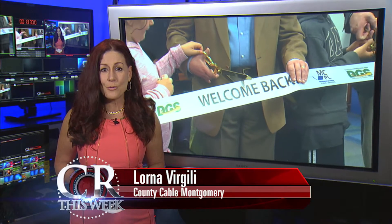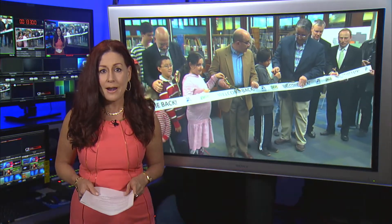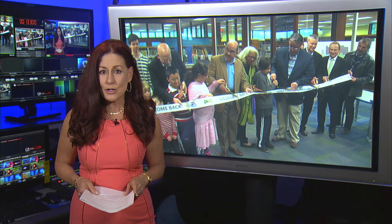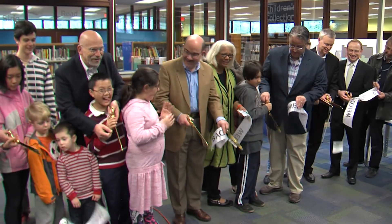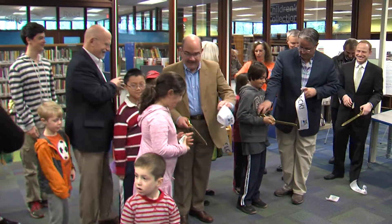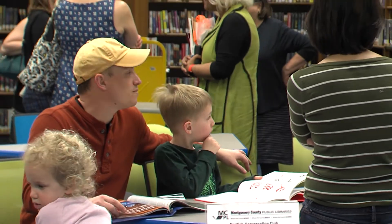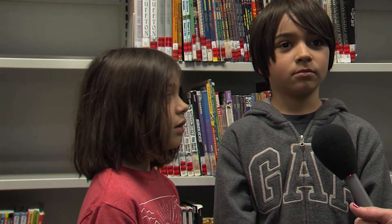Community members came out in force for the ribbon-cutting ceremony and grand opening of the Kensington Park library. This public library was refurbished and is now full of upgrades. It is officially opened. Kensington residents flocked the building the minute the ribbon was cut. 'I like coming here because all the books inspire you — you could get inspired by other books in the library to write a new one.'